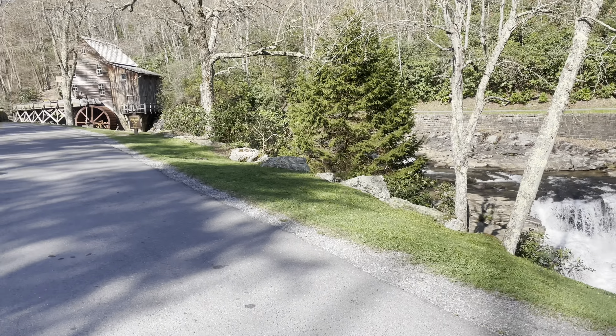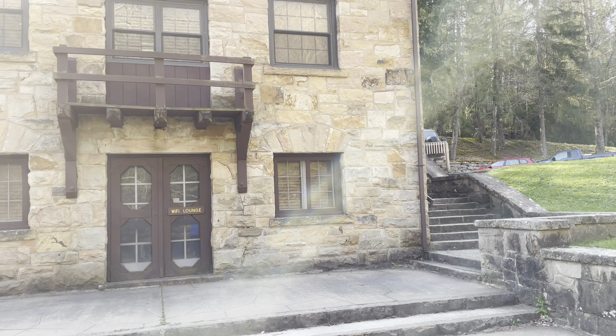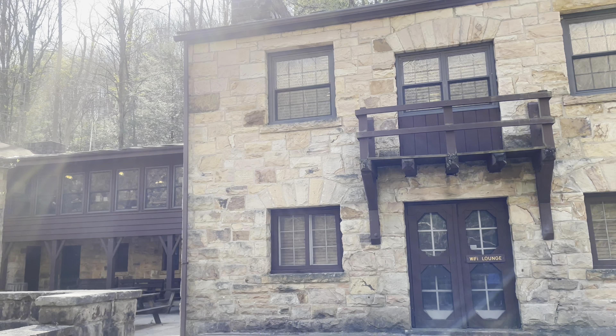We actually tried to switch our site to site 19, because it's seriously the nicest site we've ever seen. It was massive — it cut into the woods and you had total privacy. So if you're going to camp here, go for this site. It was incredible.